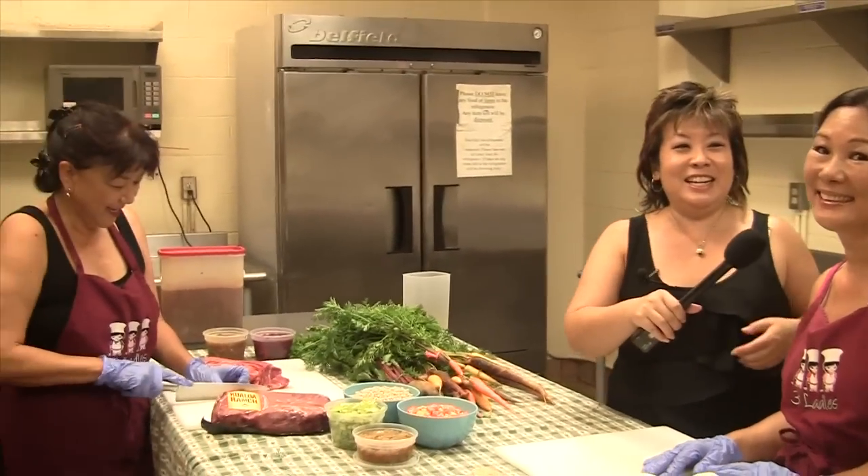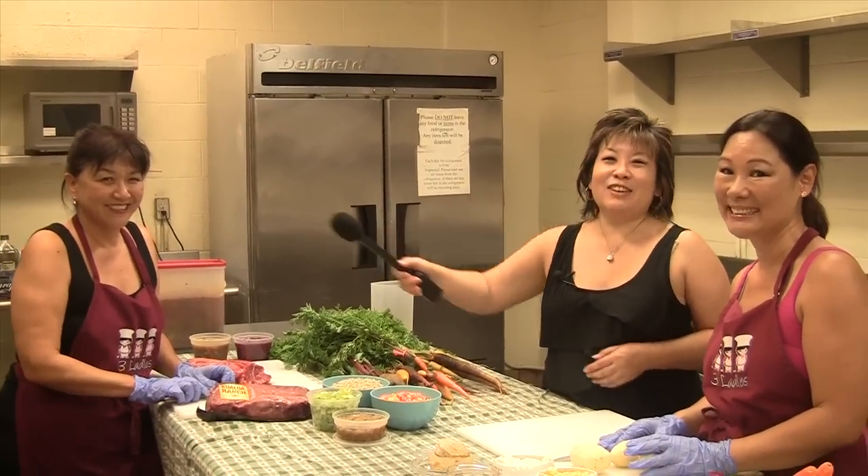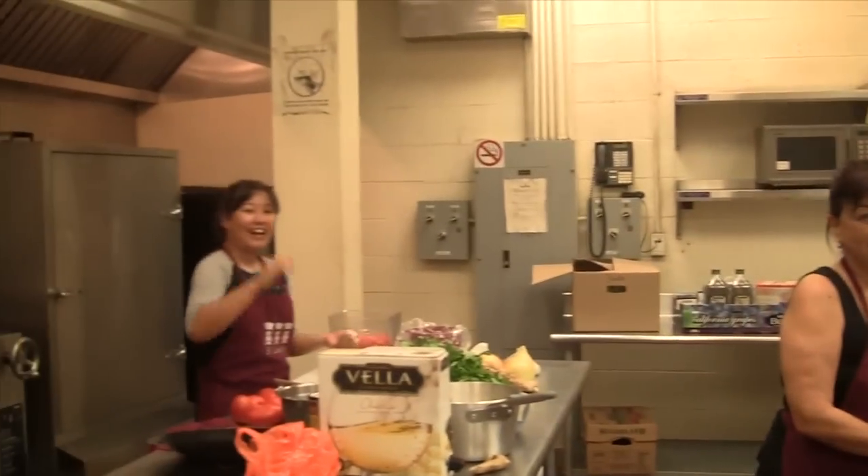Hi everyone, welcome to another episode of Hawaii in Real Life. We are here with the Three Ladles ladies — these are two of the Three Ladles ladies. I'm Terri. I'm Laureen. And of course you saw the third ladle.